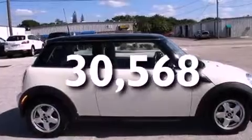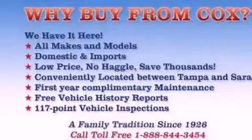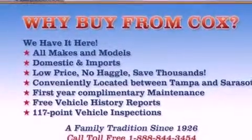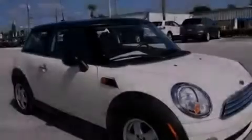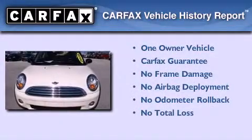With an EPA estimated rating of 34 miles per gallon on the highway, this automobile does not compromise its fuel efficiency for size, comfort, or fun. This Mini has had only one owner, and it qualifies for the Carfax Buyback Guarantee.